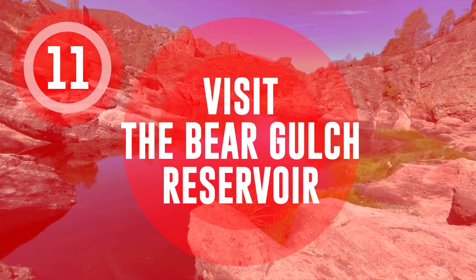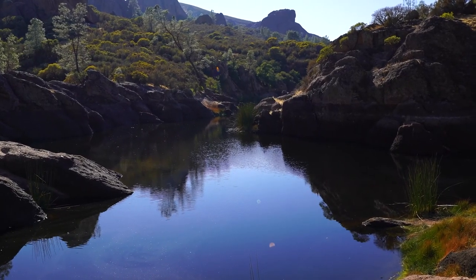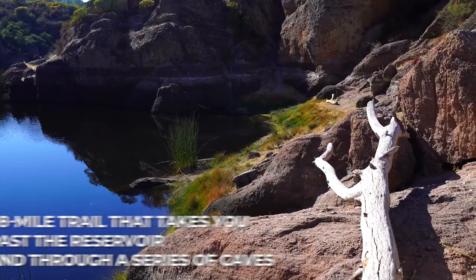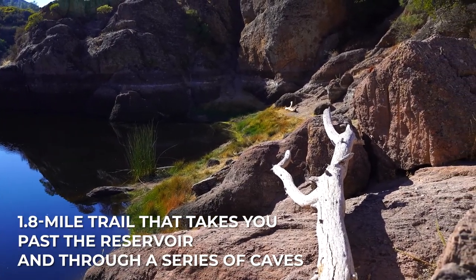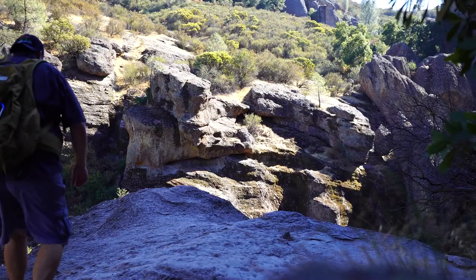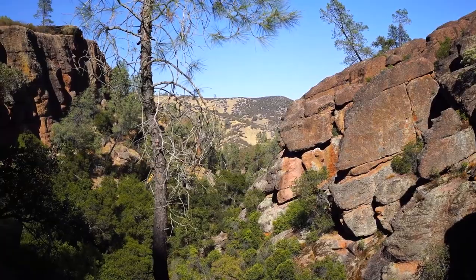Visit the Bear Gulch Reservoir. The Bear Gulch Reservoir is a popular destination in Pinnacles National Park, with a 1.8-mile trail that takes you past the reservoir and through a series of caves. The trail is suitable for hikers of all skill levels and offers beautiful views of the surrounding landscape.